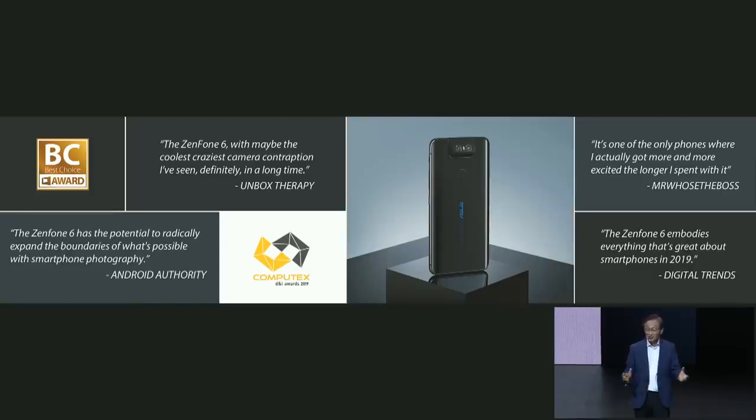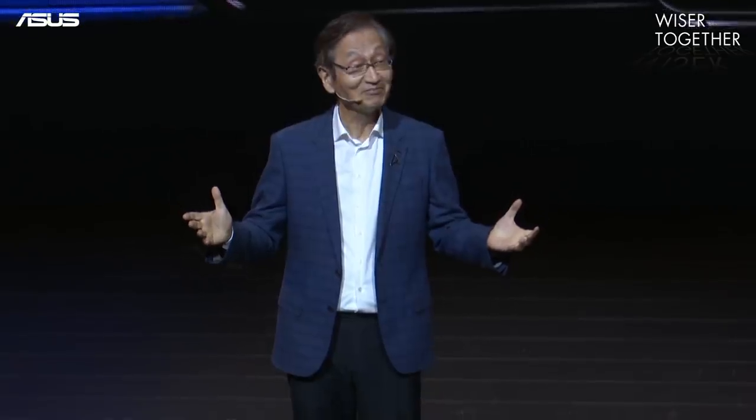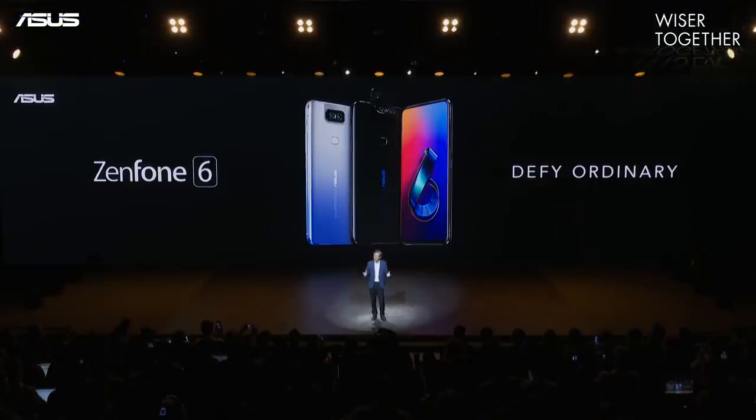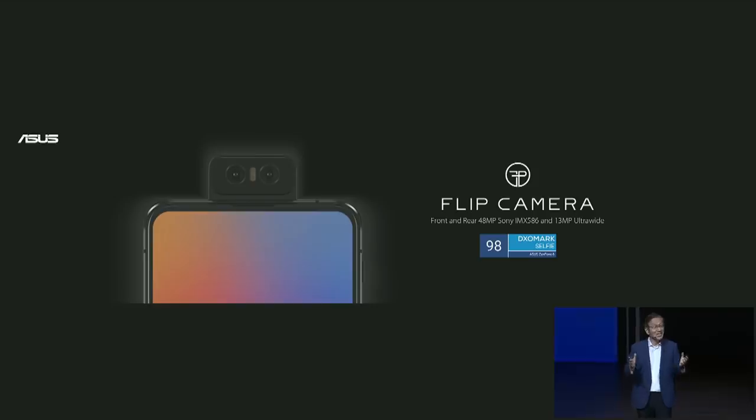Two weeks ago, we launched the Asus Zenfone 6 in Valencia. It is incredibly powerful and beautiful, with an all-screen nano-edge display and a meticulously designed state-of-the-art camera system. We scored 98 on DXOMark Selfie, and it is ranked as the number one smartphone for Selfie.